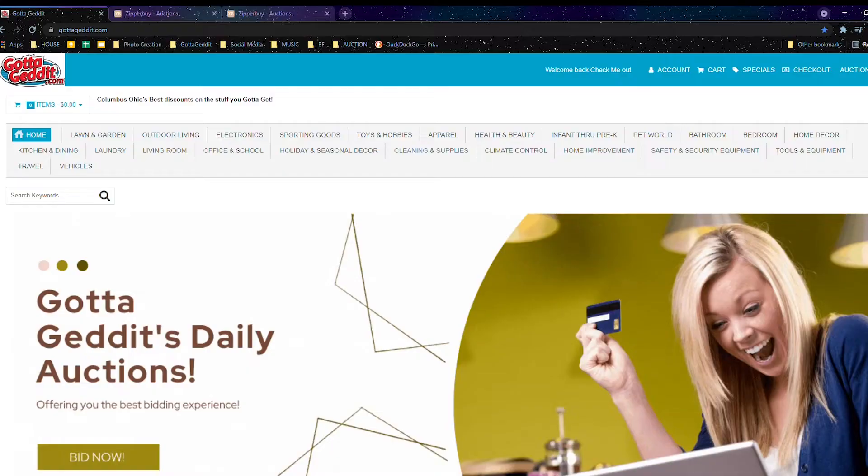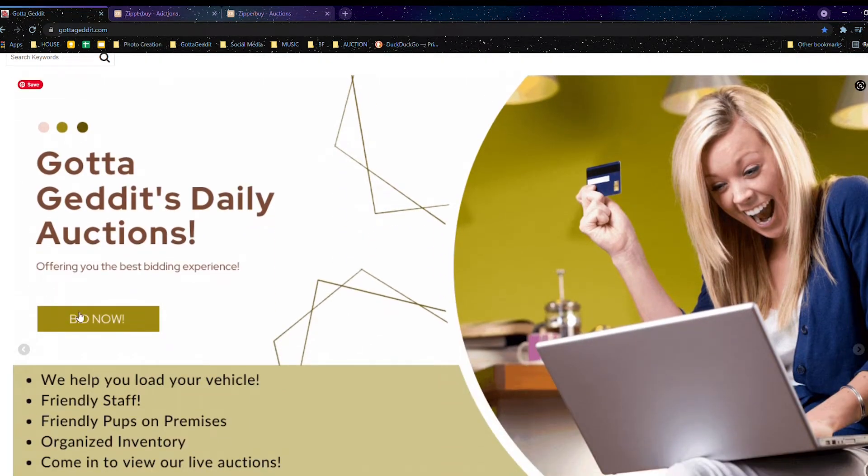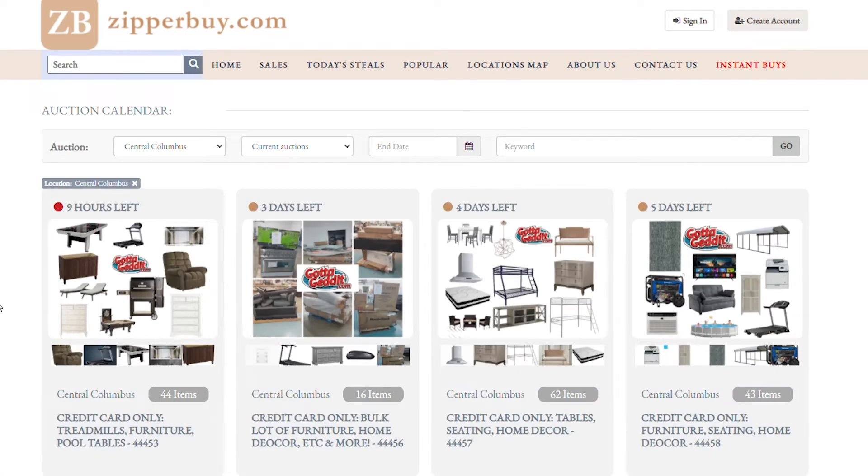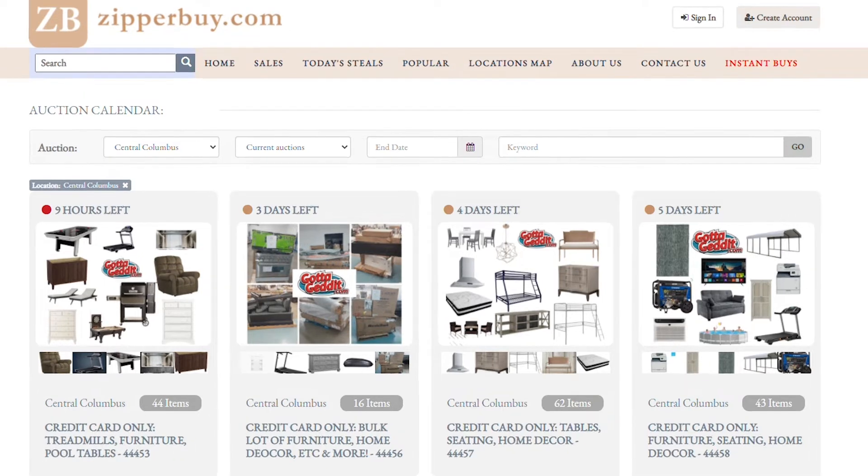All right guys, so the very first thing that we are going to do is we are going to hop on to gottagetit.com — it is spelled just like this in the top left corner. When you scroll down, you will see a banner that says Gotta Get It's Daily Auctions. And on the right there is a girl who is so happy that she's winning bids, and this is exactly what you are going to look like when you start bidding. So we're going to go ahead and press Bid Now. Bid Now is going to take us to zipperbuy.com. This is where we do all of our auctions, and these four auctions right here are all of the live auctions we have going on right now at this location.